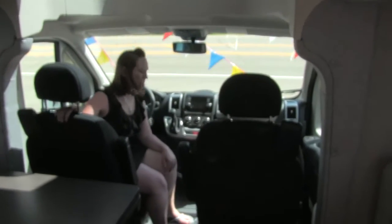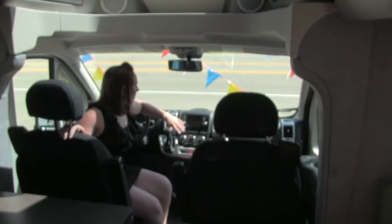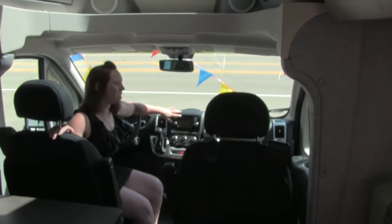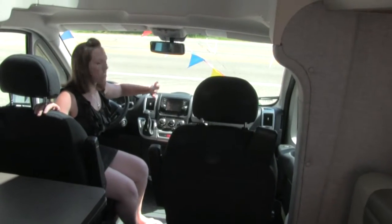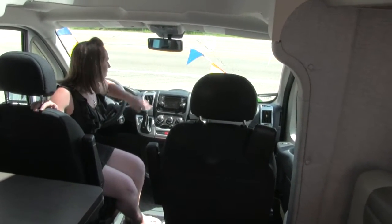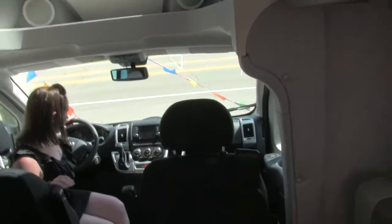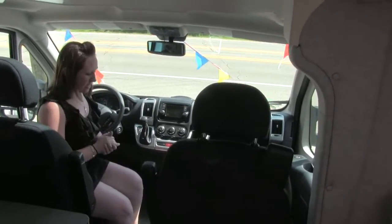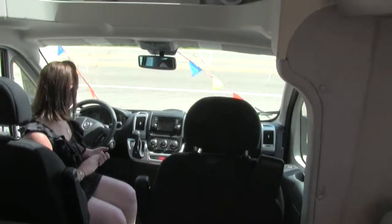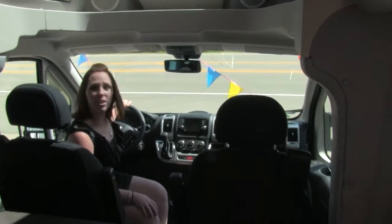Up here in the cab you can see we've got all the standard features. You have your infotainment center here — this will give you your built-in GPS as well as all of your radio. Otherwise it's just your standard typical cab. You've got nice seats that can adjust in different directions, and you've got your power steering and all that.